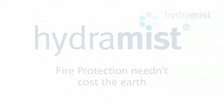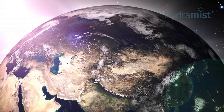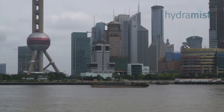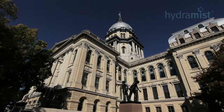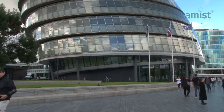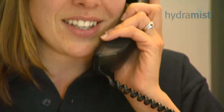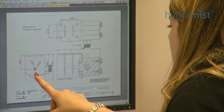Fire protection needn't cost the earth. Hydromist — fire protection systems for the global market, with systems installed for many blue chip companies and government agencies. By listening to our customers and providing pioneering products, Hydromist continues to innovate in new markets.